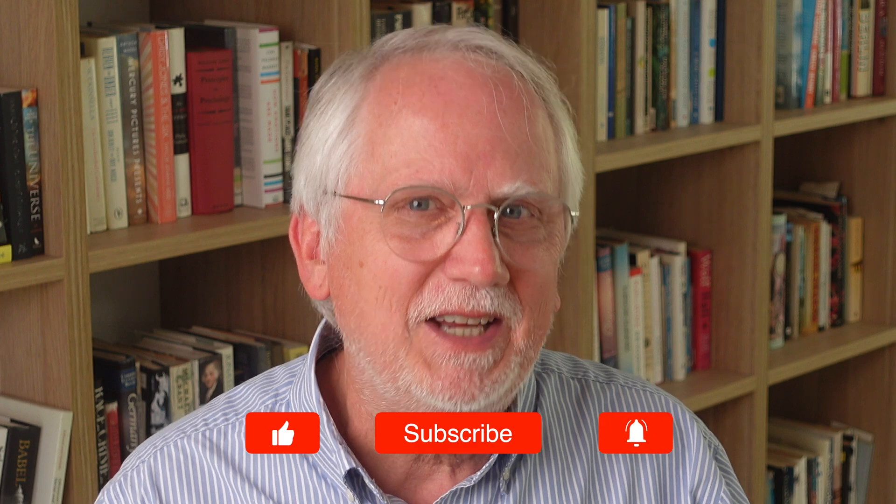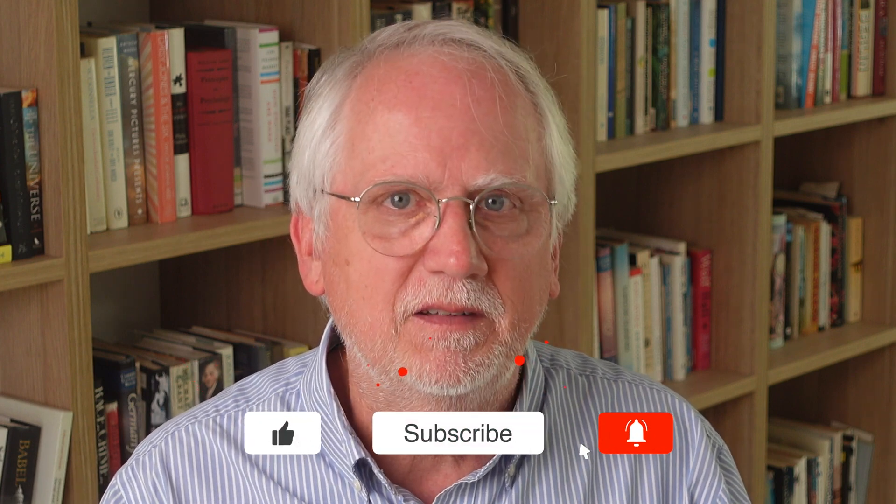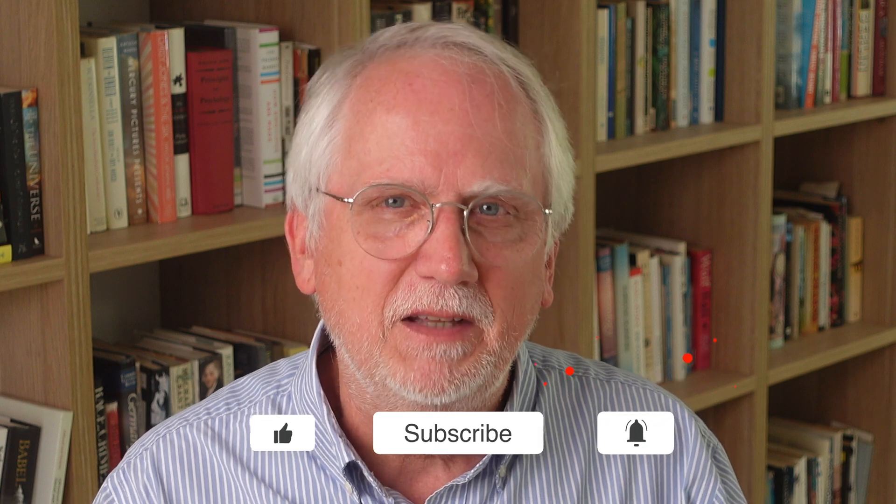Together, we can champion a future where science is open and unbiased. Remember to like, share, and subscribe for more discussions on the evolving world of science and psychology. Thanks for watching.